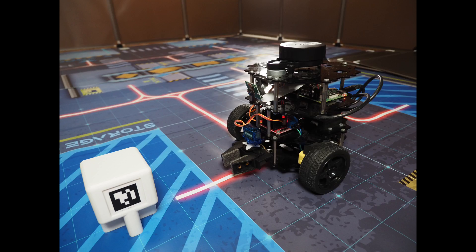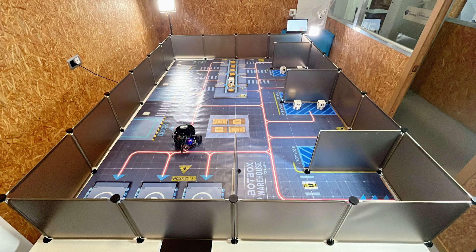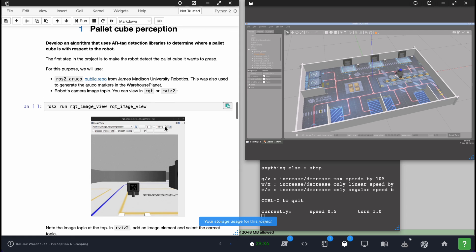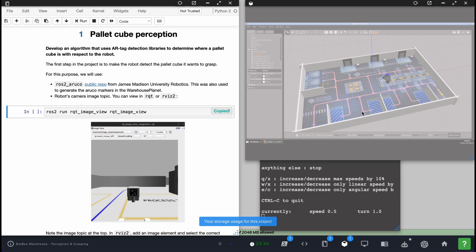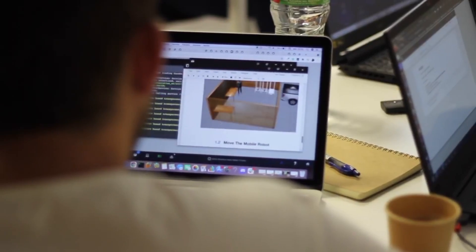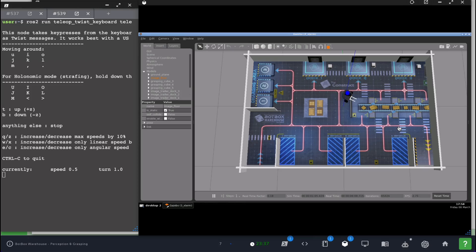Botbox provides the robots, the environment, the simulations, and the projects for your students. With no installation required on your students' computers, you can have them practice ROS programming.